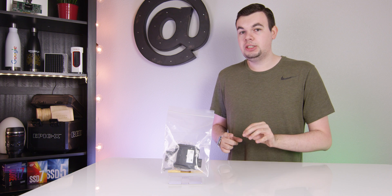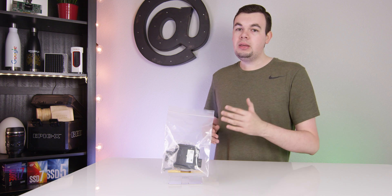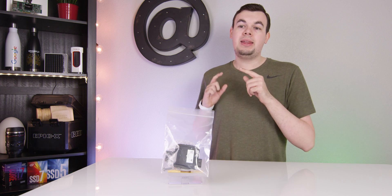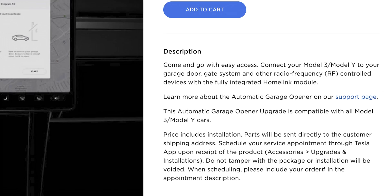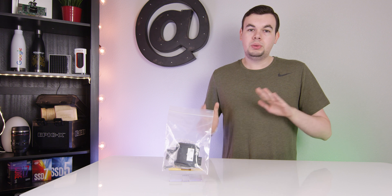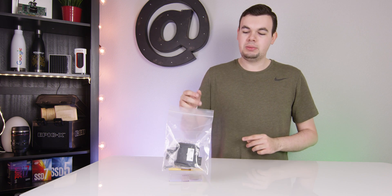Tesla recently changed the process of getting this installed. Previously, you ordered it online, Tesla contacted you when they got the part, and scheduled an appointment for you. Now you buy the part, it comes to you — which is what I have right here — then you go to the Tesla app, make an appointment, and it will get installed. So go on the website, buy the $300 accessory, it comes to you, and this is what you get.